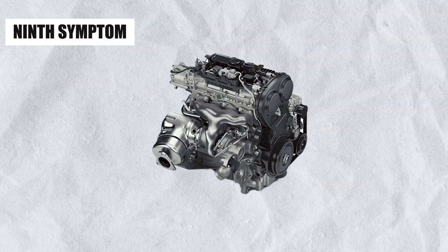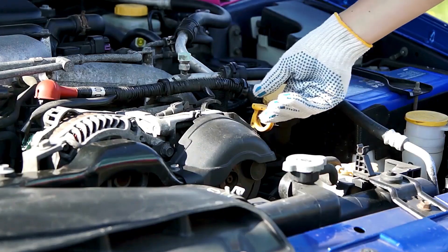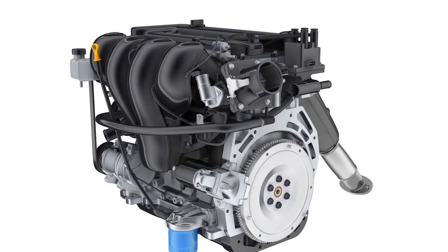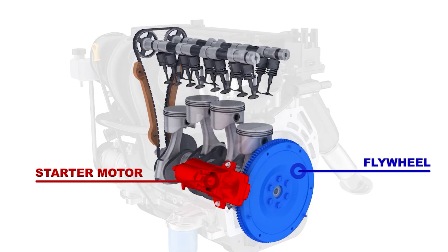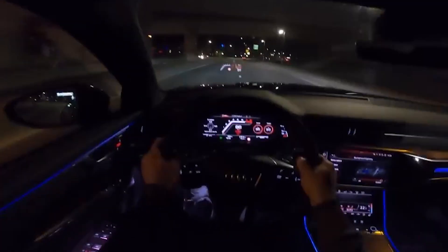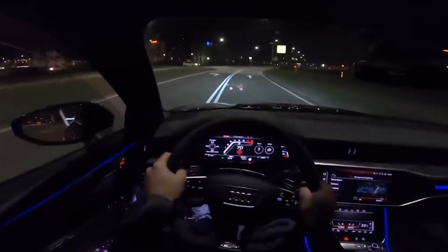The ninth and most serious symptom is sudden engine stalling. Sudden engine stalling is the most dangerous symptom of a failing throttle position sensor. If your engine stalls unexpectedly while driving, especially at higher speeds, it could be because the TPS is failing to send accurate data to the ECU. This sudden loss of power can lead to unsafe driving conditions, putting you and others at risk.